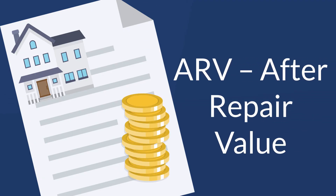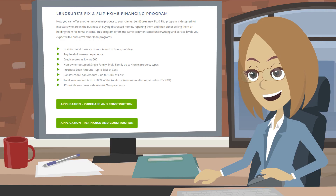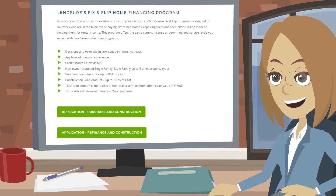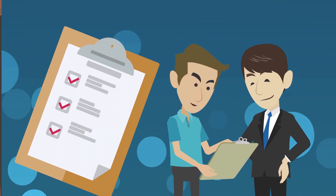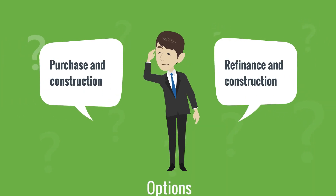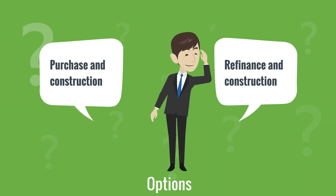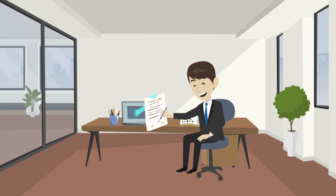The Fix and Flip Loan Process: The loan officer goes to Lensure.com and finds the Fix and Flip Financing Program under the Specialty Loan Programs tab. There, the loan officer chooses one of two options: 1. Purchase and Construction, or 2. Refinance and Construction. The loan officer fills out and submits an application.